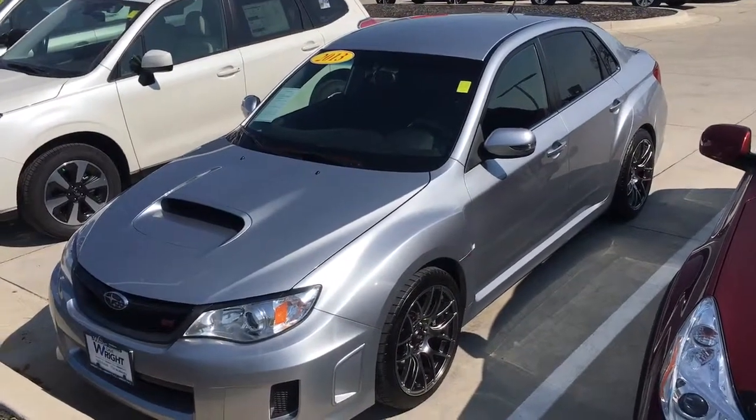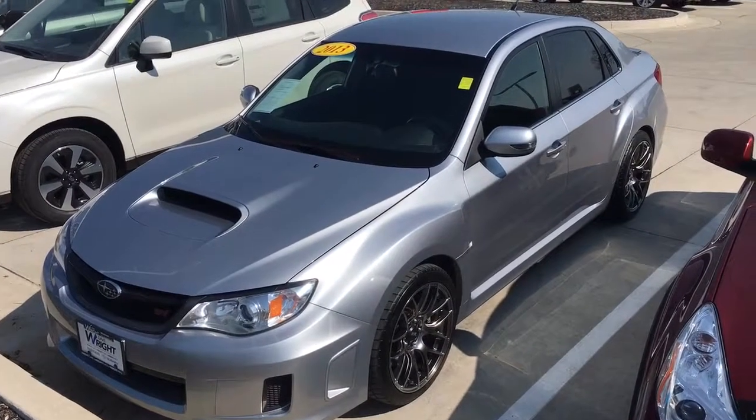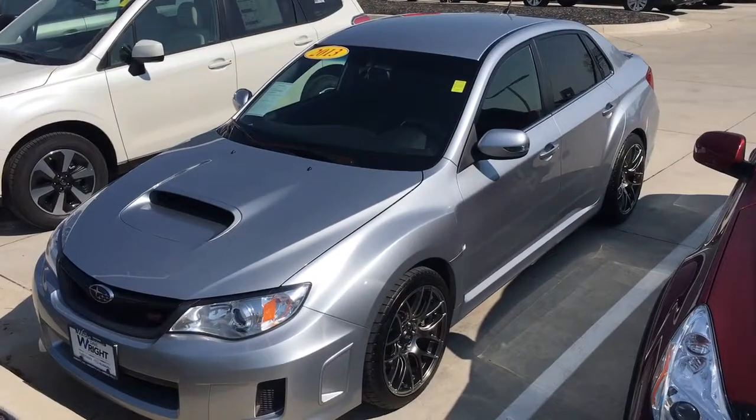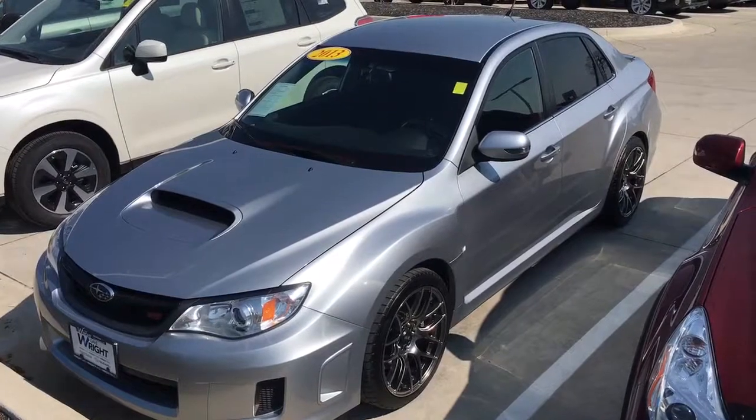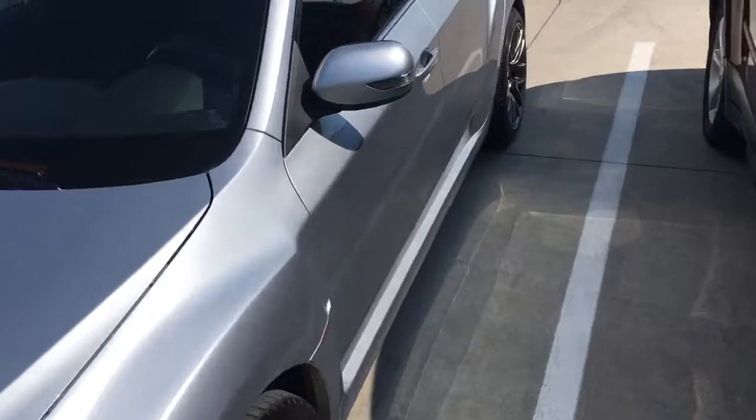This is a 2013 Subaru WRX STI in the Ice Silver Metallic. This one only has 44,000 miles. It's very rare to have an STI here available.